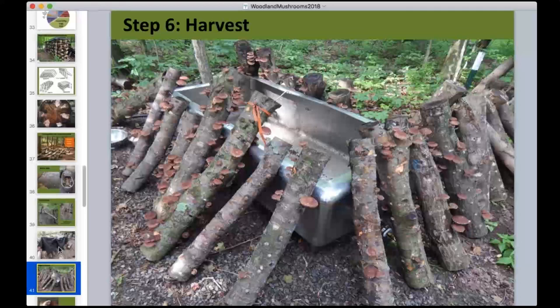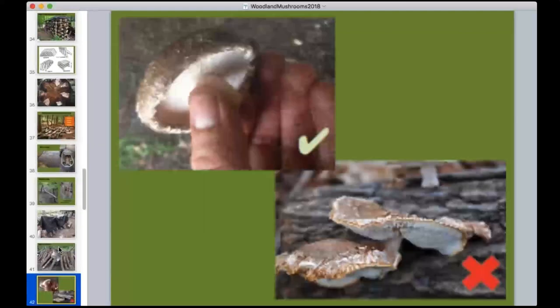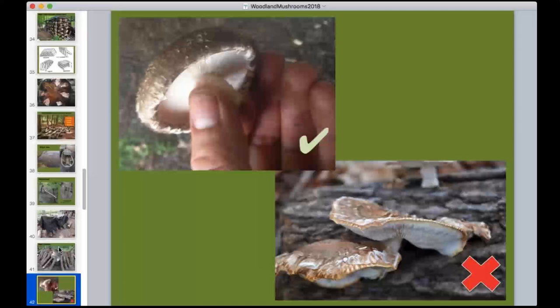Harvest timing is important. Beginners often wait too long, producing what we call 'pancake mushrooms' — fully open caps. These are still edible but don't last long in the fridge and yellow or brown quickly. Ideally harvest when the cap is still slightly curled under — about 75 to 80 percent open. A fully open cap with the red X is still perfectly edible for personal use but doesn't hold up well as a marketable product.